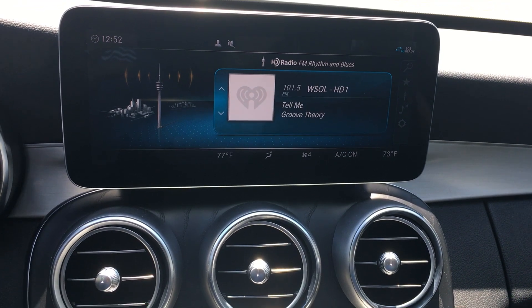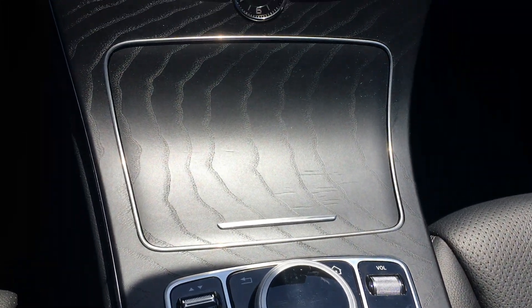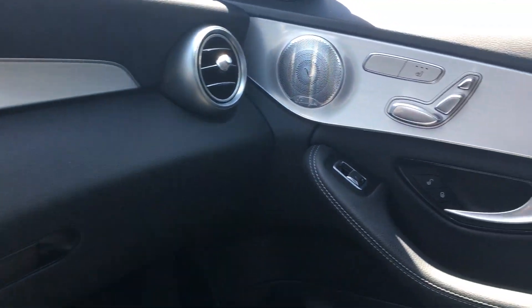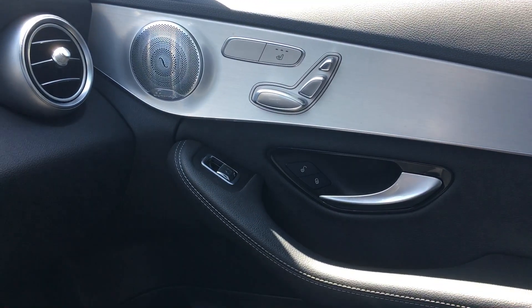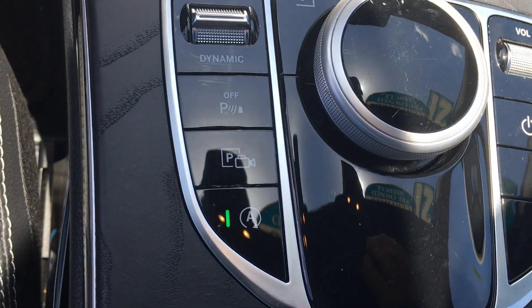The screen. The other primary difference is the natural wood grain — this has the natural wood grain in it, whereas the other one had the high gloss. But you still have your Burmester stereo and your sunroof. The parking package is right there with a little camera.